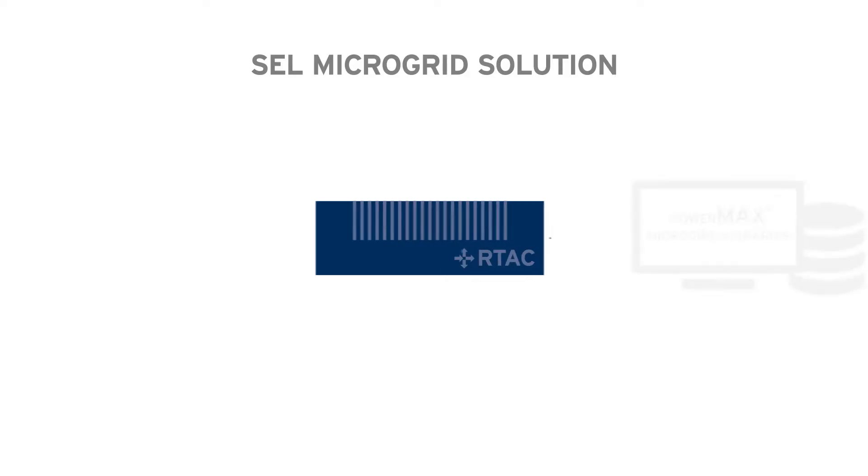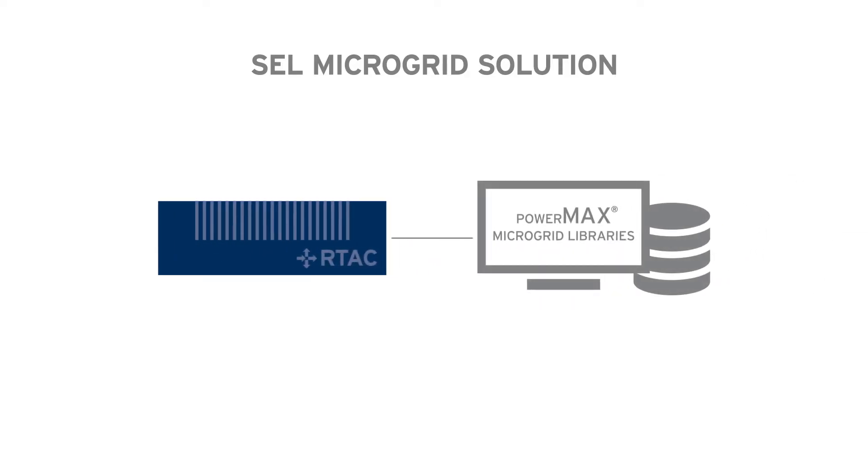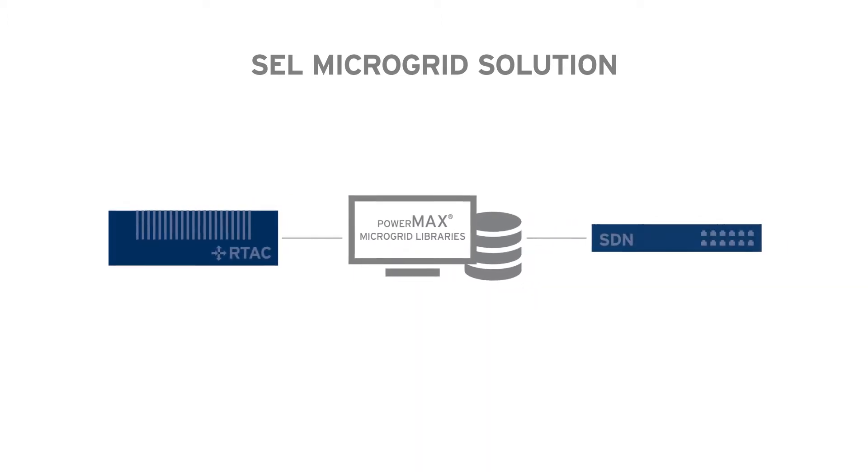The SEL microgrid solution was a combination of two pieces of equipment. We used the RTAC with our PowerMax microgrid libraries — those are the libraries that contain all of the features that you might want to implement for a microgrid. These features have already been tested and put into libraries that can be deployed on other microgrids. We also added the software-defined networking switch.